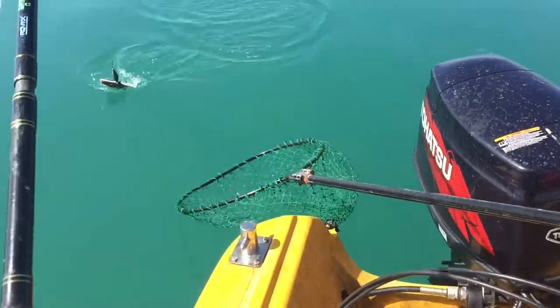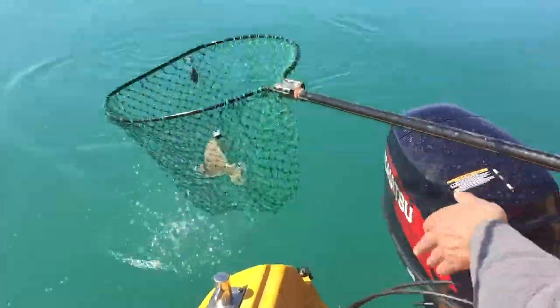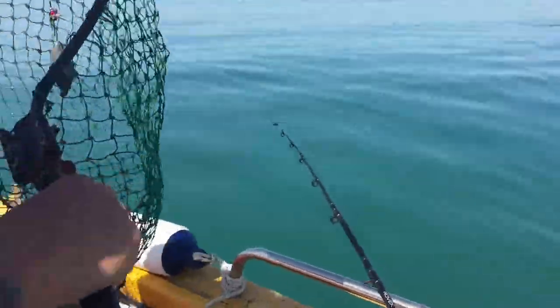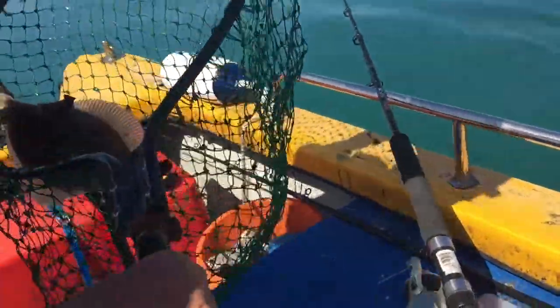Bring him in, bring him in — over here! Look at that, beautiful. Well done — they fight well, they turn their whole body. Another plaice!